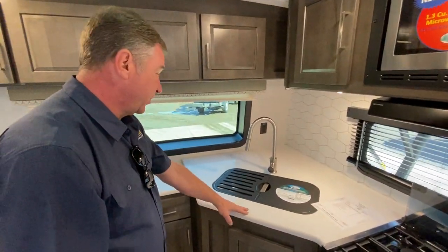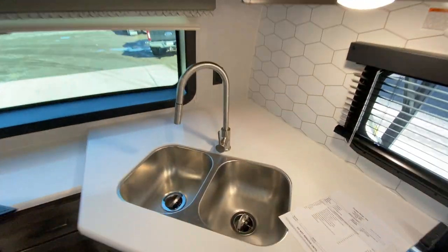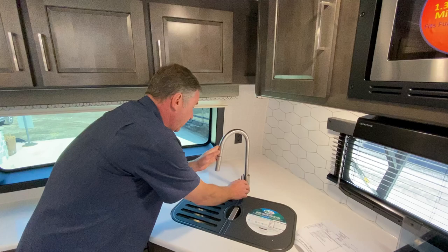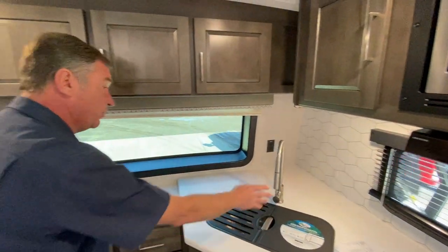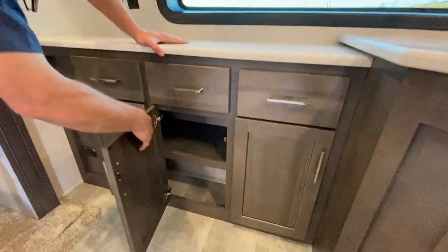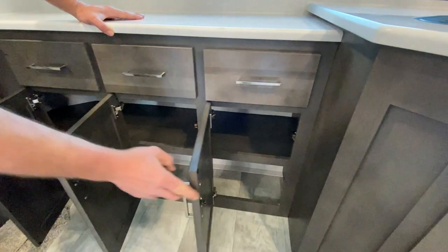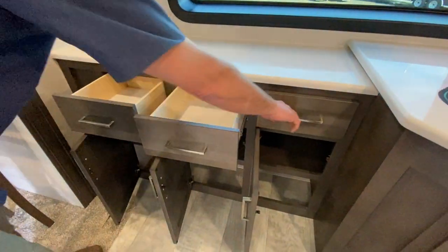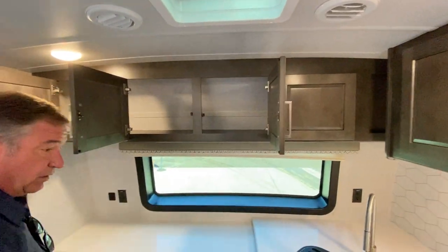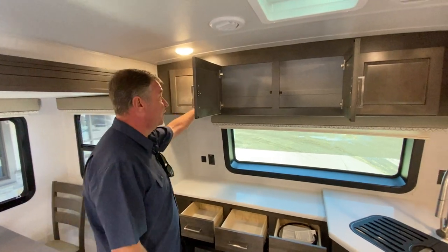Corian style countertops. We have a dual deep bowl sink, which is stainless, as well as a single lever hot and cold operating sink top. All cabinetry is hardwood and there is a large amount of storage inside this camper. This is just some of the storage that you see in the kitchen — there is a lot of storage in the front kitchen.